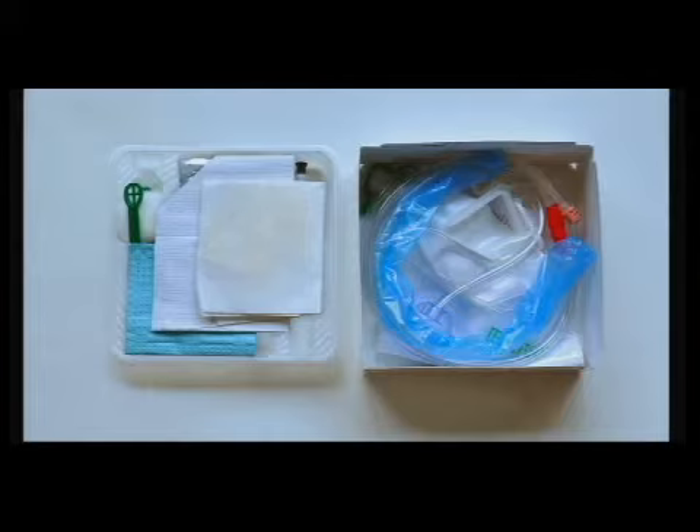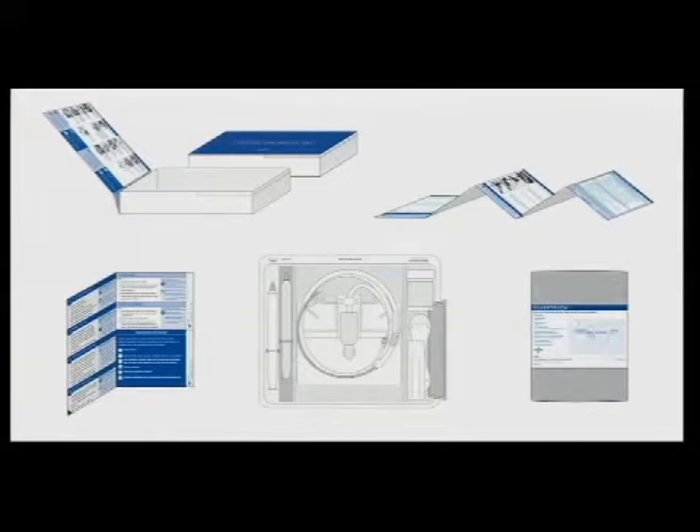We thought of ways that we could rethink the experience to apply the Foley catheter. I brought them a whole bunch of ideas — different ideas for trays, different ideas for labeling the information to try and bring clarity. We all gravitated towards a one-layer tray solution, which we felt would help maintain the sterile field and keep things organized.